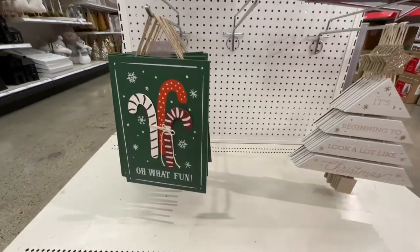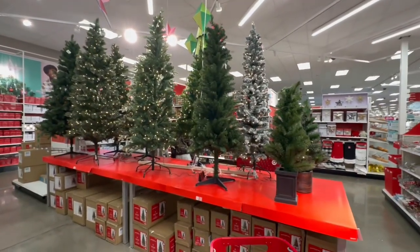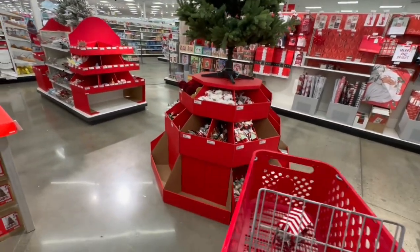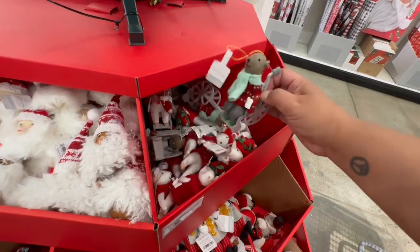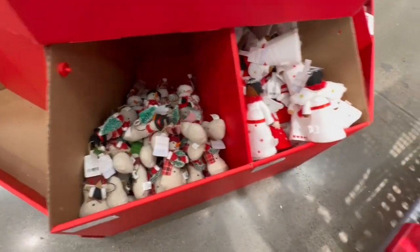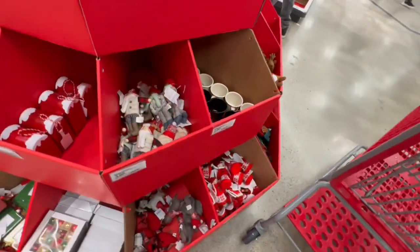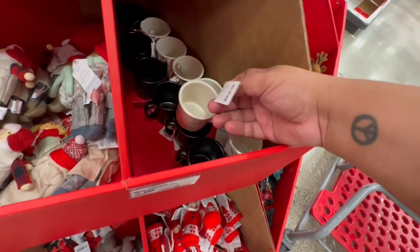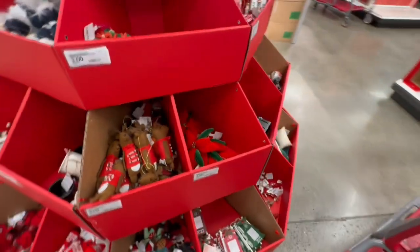Look at the hot cocoa sign — I feel like this could be in the dollar spot for three bucks! 'What Fun' — so cute. The trees are over here, which means the ornaments are close by — they're right behind me! I'm not going to go through every single one, just a quick glance. They have a little Santa baking, a little snowman. I'm looking for the Bullseye ornament — there's a cute seasonal one that's metallic, three dollars.